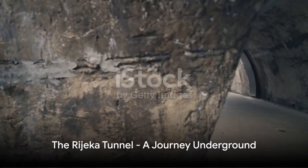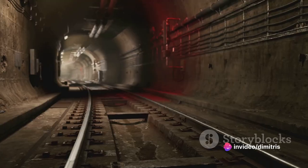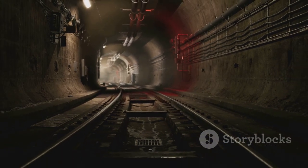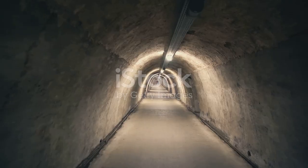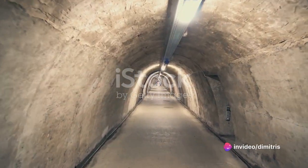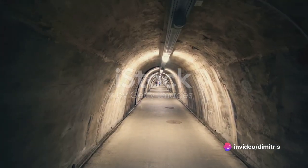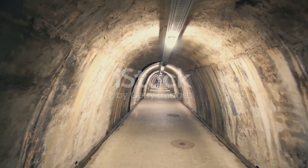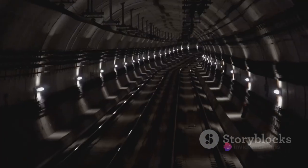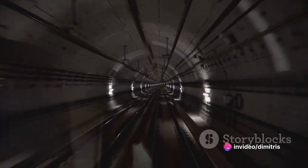At number four, we descend into the intriguing Rijeka tunnel. Beneath the bustling streets of Rijeka lies a realm of mystery and history. Carved into the rocky visage of the city, the Rijeka tunnel whispers tales of its past. Once a World War II air raid shelter, it has since evolved into a cultural hub, hosting exhibitions, concerts, and even film screenings in its cavernous depths. This transformation hasn't erased the echoes of history — instead, it has intertwined them with the pulse of modern artistry. As you traverse this subterranean labyrinth, you not only witness the city's past but also its vibrant present.